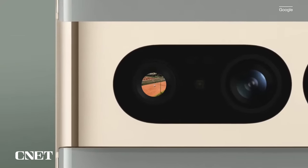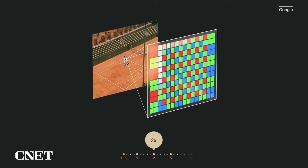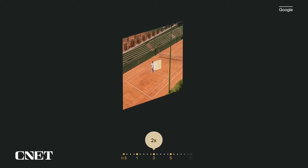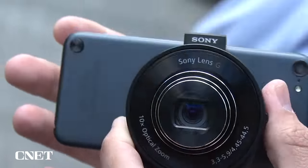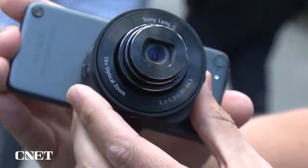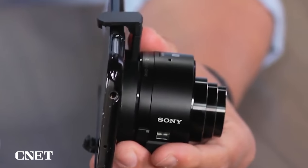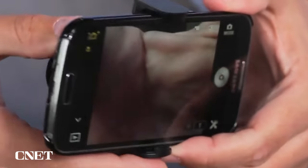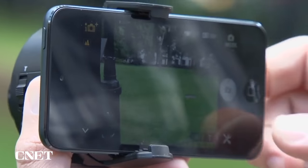There are two approaches to improving a phone camera. The main one is using computational photography to overcome the limitations of a tiny sensor — Google, Apple, and Samsung all use machine learning algorithms and even artificial intelligence to improve photos. The other approach is something we saw years ago from Sony, which took an image sensor and a lens and made a grip that attaches to the back of a phone, letting you use the phone's screen as a viewfinder and control it via an app over Bluetooth.